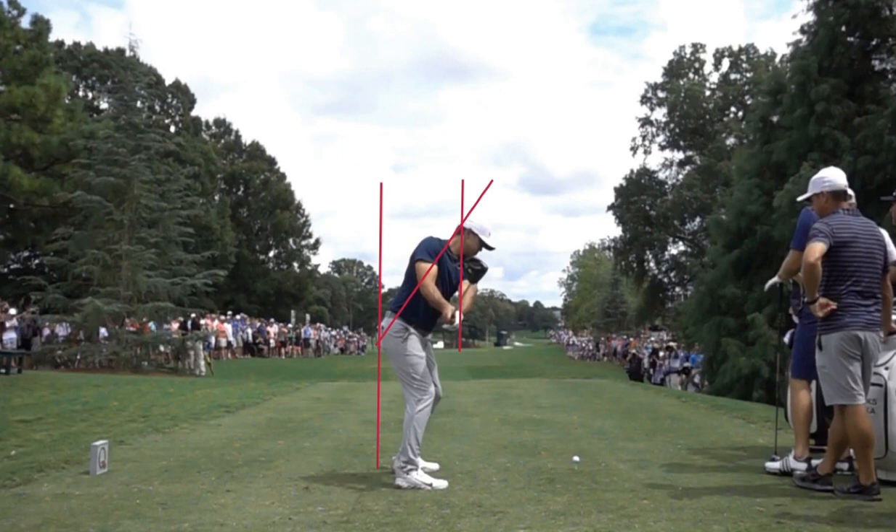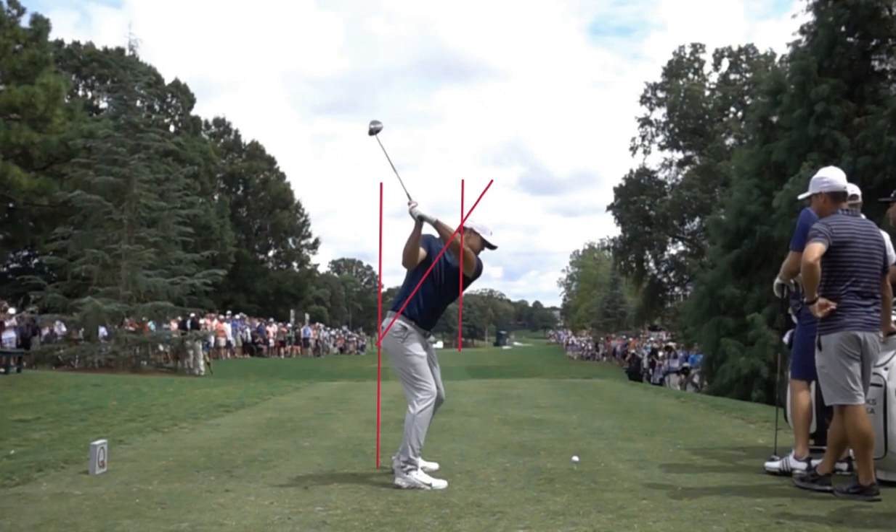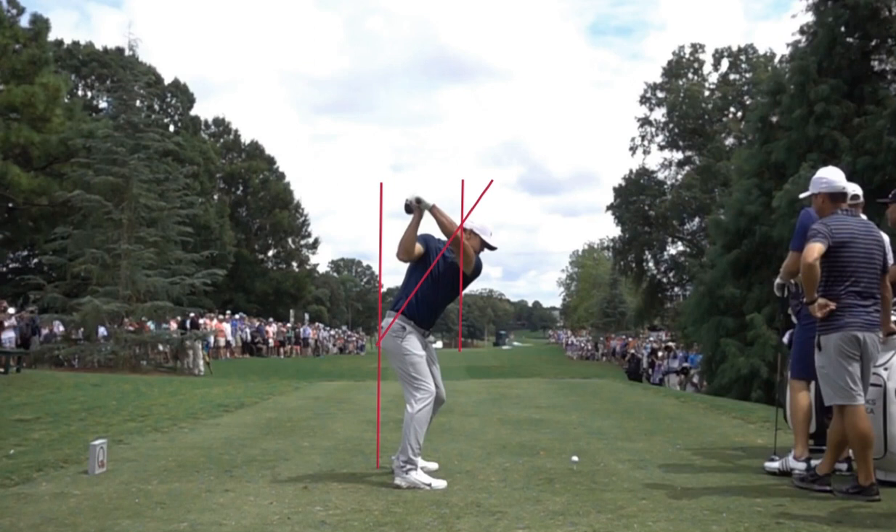As he gets to the top of his swing, we're going to notice two things. Number one, he has not moved off of that tush line — he's really loaded up his right side properly. You're also going to notice that his spine angle has not changed a lot, so he's been able to maintain that spine angle along with that tush line throughout his swing.